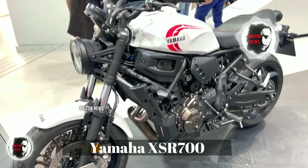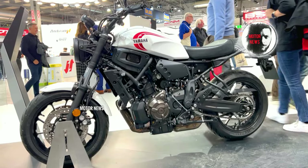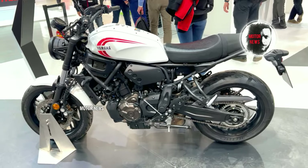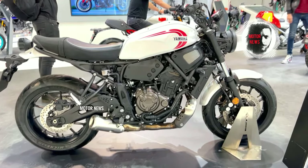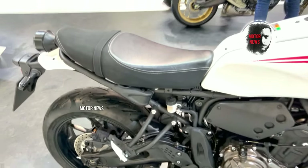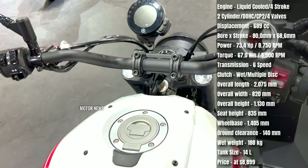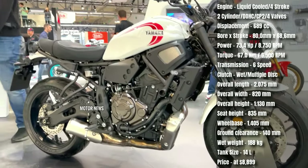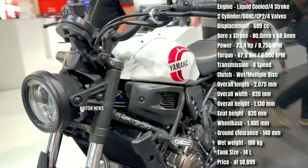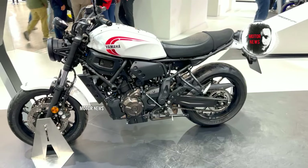The Yamaha XSR 700 is celebrated for its versatility and lightweight nature. With its compact and agile chassis, it's well suited for urban commuting, weekend rides, and even some light off-road adventures, making it an appreciated choice for a wide range of riders. Yamaha has blended modern technology with retro aesthetics — riders get features like ABS, traction control, and a torquey cross-plane engine, all wrapped in a design inspired by classic Yamaha models.